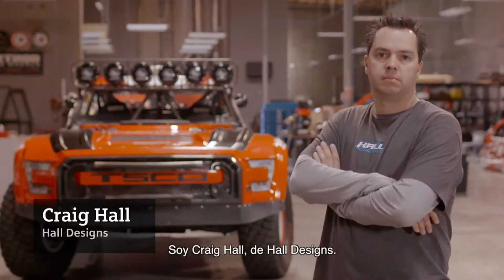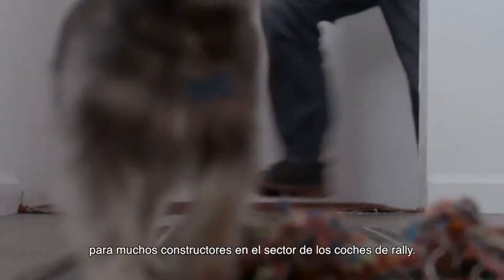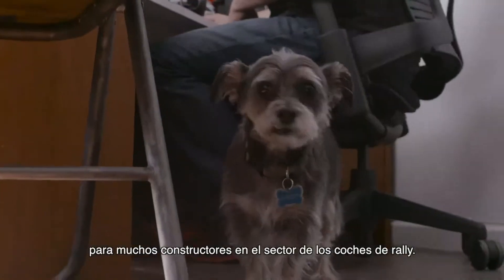I'm Craig Hall with Hall Designs. I design race car components for many builders in the race car off-road industry.